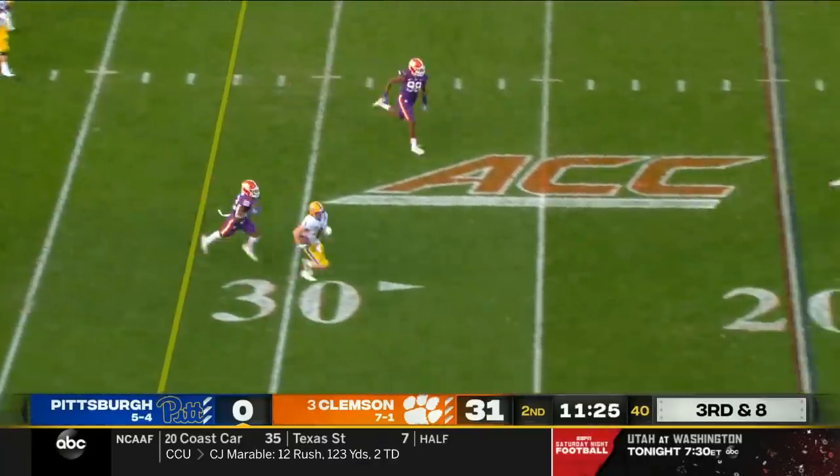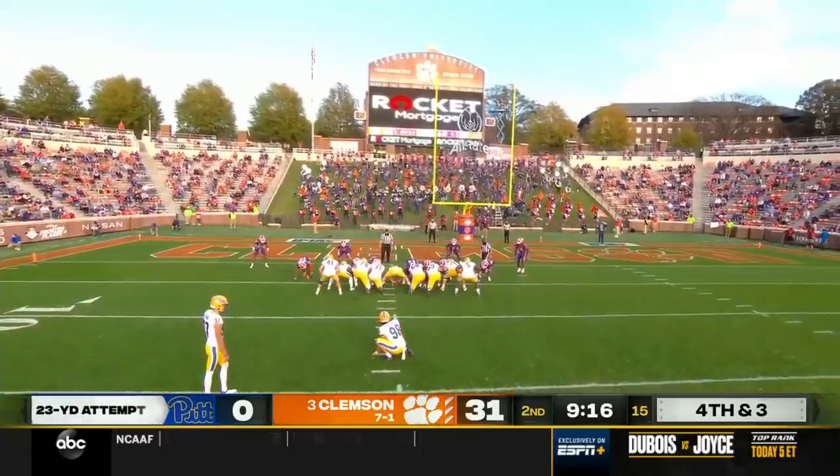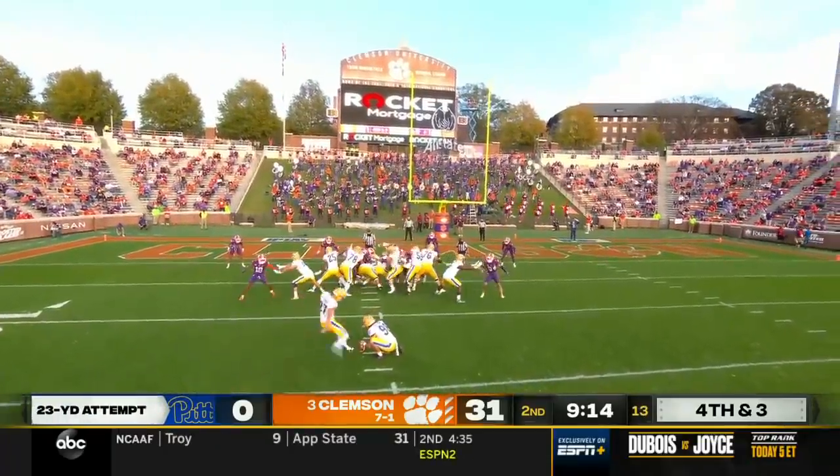Pickett — with surgery on his left ankle. Fourth and three, you're down by 31, you're going to kick a field goal.